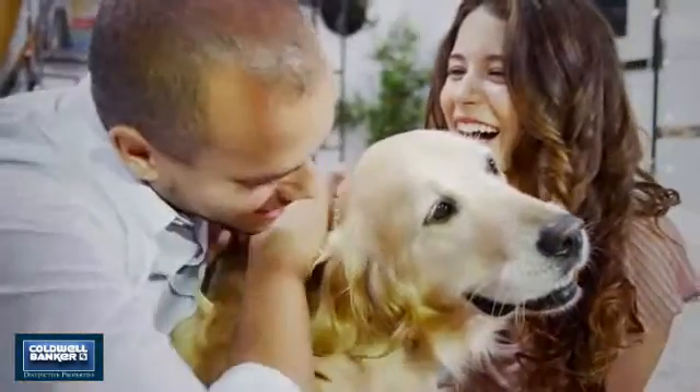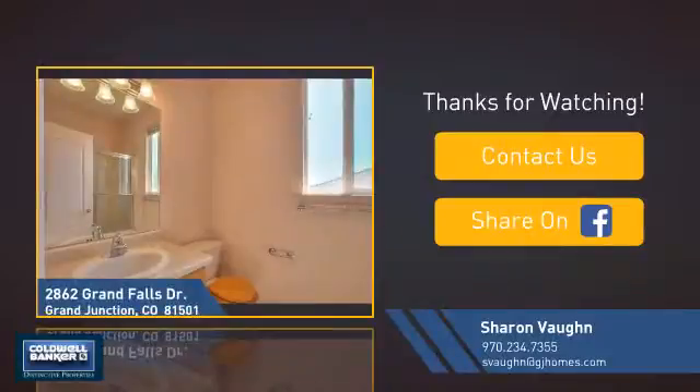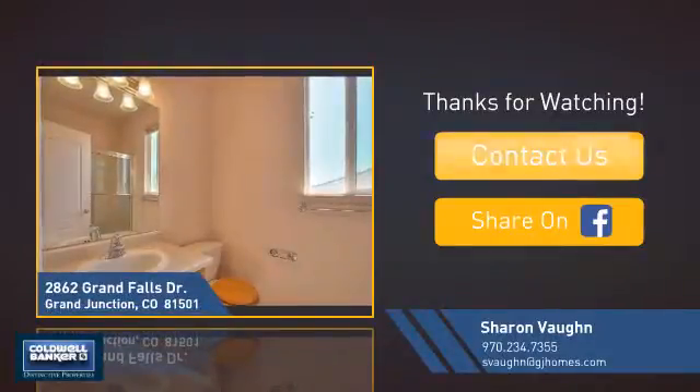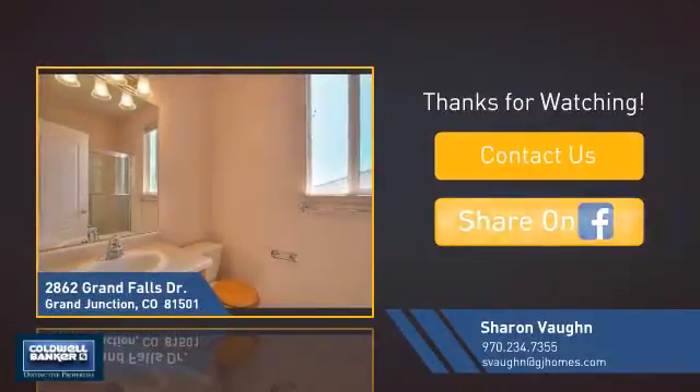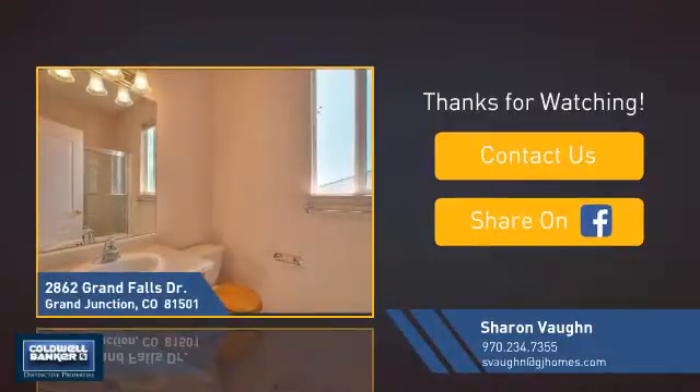All these great features add up to a property that might be not just your next house, but your next home. If you're interested in learning more, click on screen to contact us for more information or share this property with your friends. We look forward to hearing from you. Thank you.